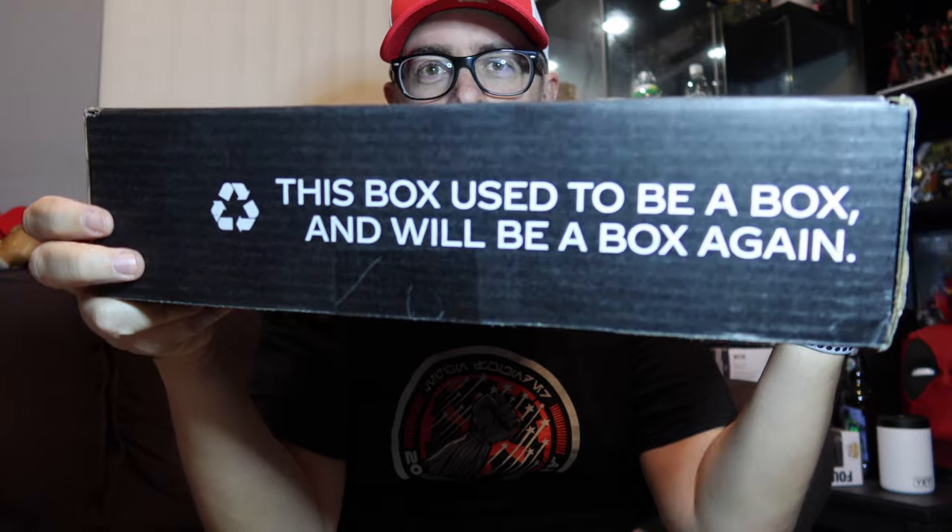Hey everybody, just a couple of weeks after we said we hadn't done an unboxing in a long time — when we did an unboxing video for Back to the Future goodies — I got the first of three packages in the mail today from the Coca-Cola Insiders Club. This is a pretty fun box here.